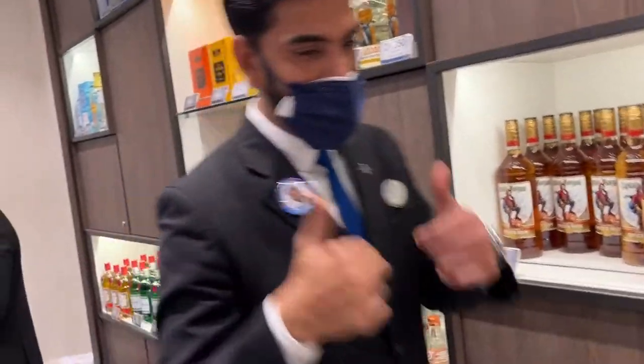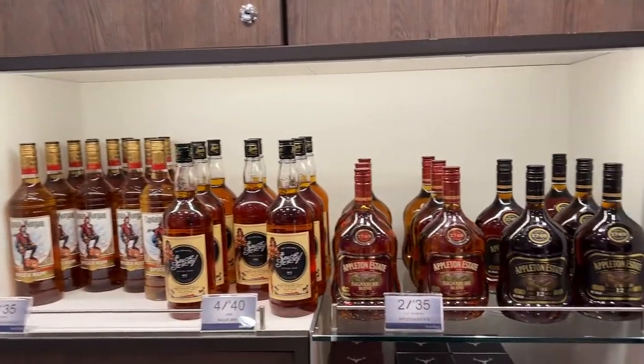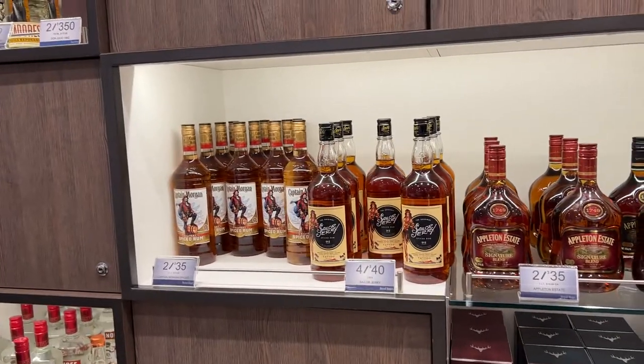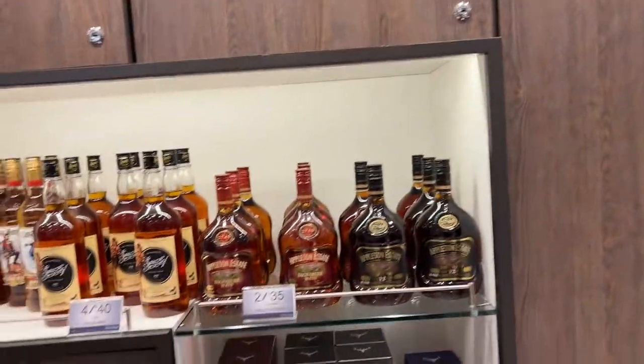Hello, how are you doing? I've got a YouTube channel and one of my subscribers wanted me to video the liquors — he was interested in the tax-free prices. Yes, it's all tax-and-duty-free. Whatever you buy from any shop, it's all tax-and-duty-free. So no taxes. Sounds great.